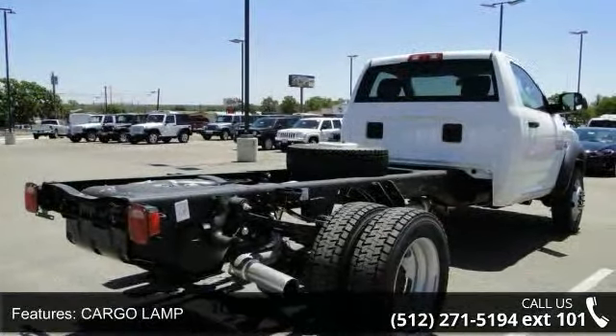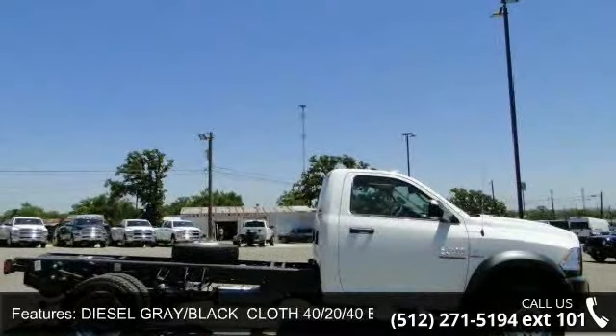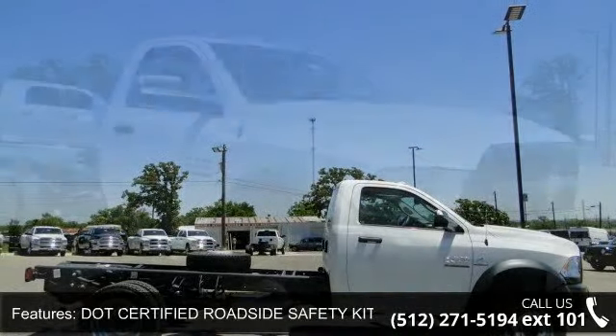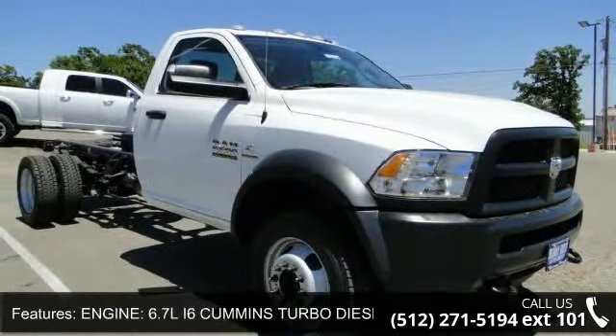And locking limited slip differential. Low mileage is an important factor in your purchase and this vehicle delivers a low odometer reading. Don't let this vehicle get away — call or click to schedule a test drive today.